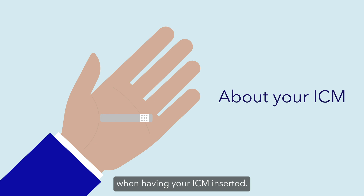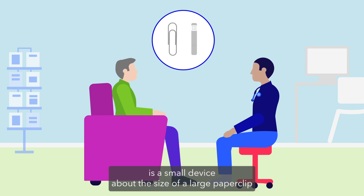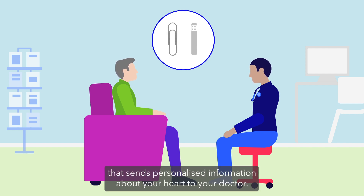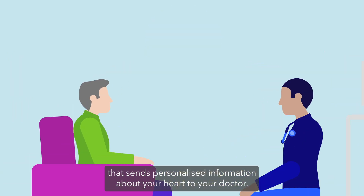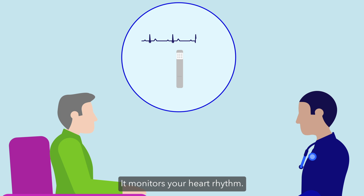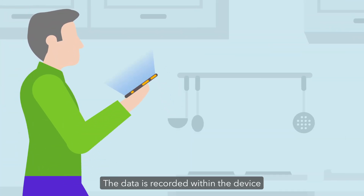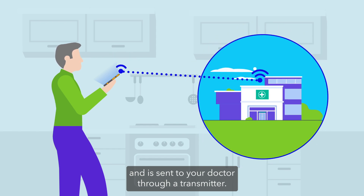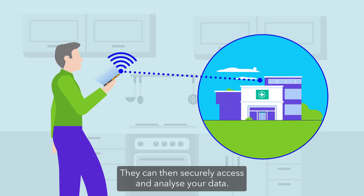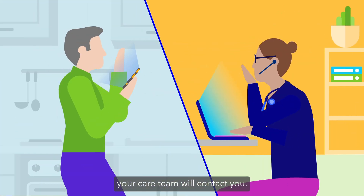An insertable cardiac monitor, or ICM for short, is a small device about the size of a large paper clip that sends personalized information about your heart to your doctor. The ICM is always on — it monitors your heart rhythm. The data is recorded within the device and is sent to your doctor through a transmitter. They can then securely access and analyze your data, and if anything unusual is spotted, your care team will contact you.